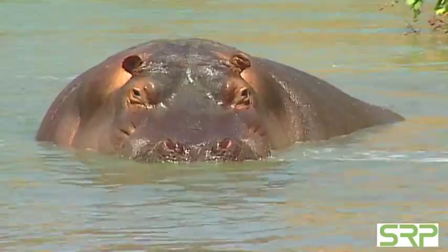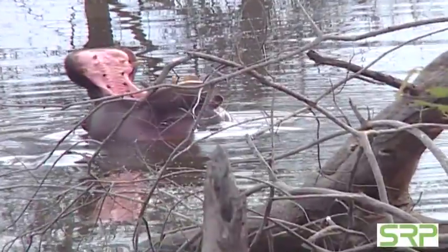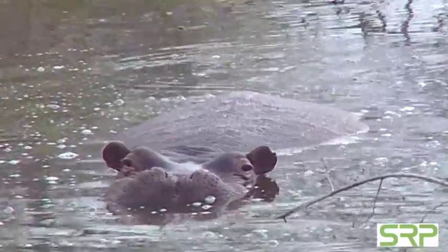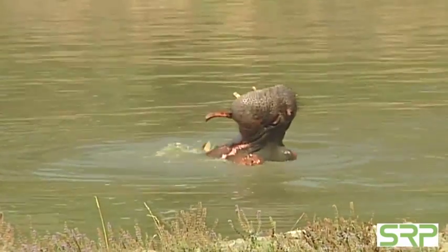While this animal might look harmless, don't be fooled. When a hippo opens its mouth, you can see a frightening array of sharp canine and incisor teeth. Since a hippo rests all day, it really doesn't expend much energy, and that's one reason it's able to stay so big.